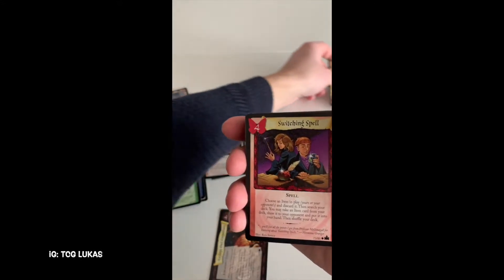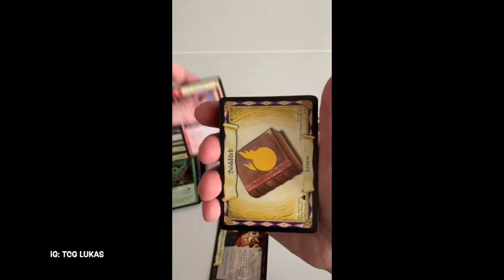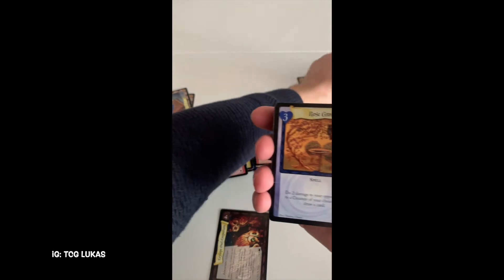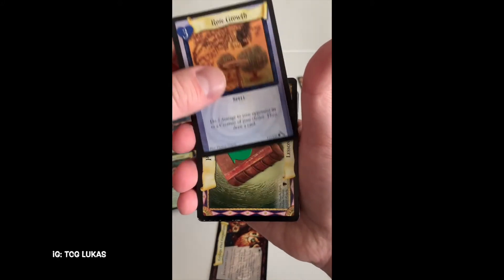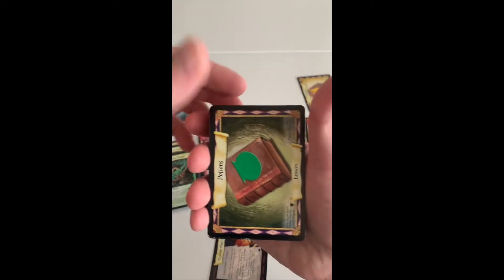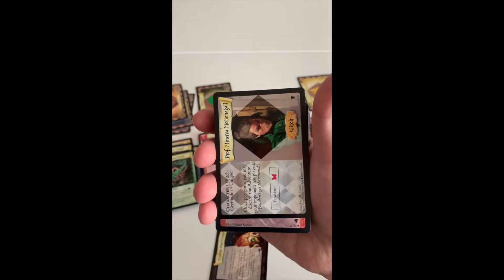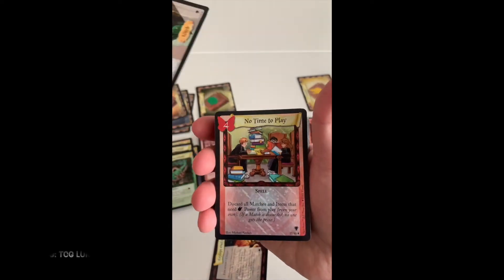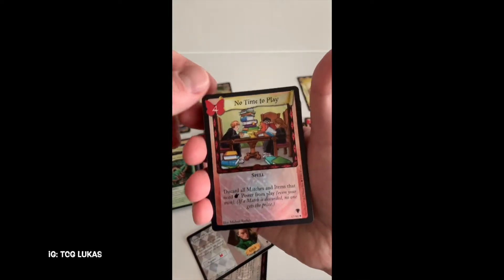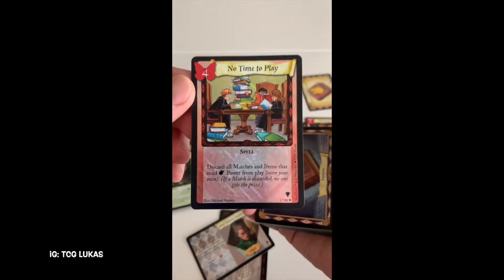Lesson from Chamber of Secrets, Switching Spell from Adventures at Hogwarts, some other lessons. Chamber of Secrets card Rose Croft looks nice - the art is more like from Magic: The Gathering. Base set lessons. Second rare card of this pile: Professor Minerva McGonagall from Quidditch. First foil card - rare from Quidditch Cup - No Time to Play.